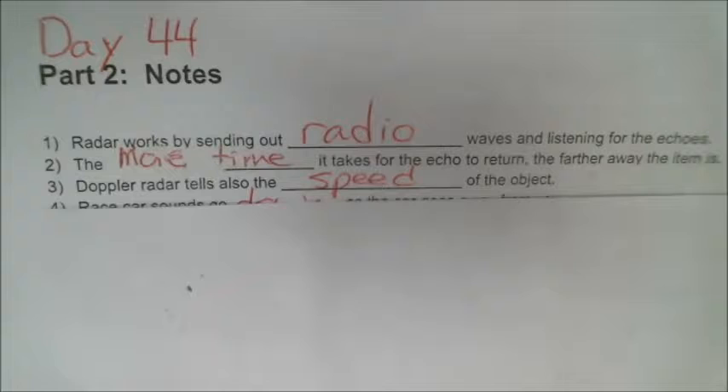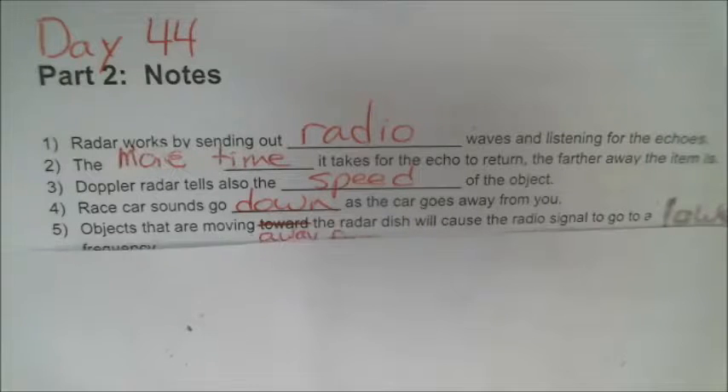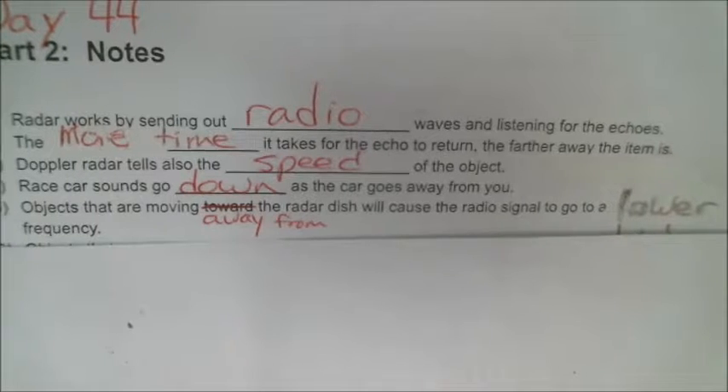To think about that, imagine a car going down the road and passing by — perhaps a race car. The typical sound of a car passing by has a lower pitch as the car goes away from you. Race car sounds go down as the car goes away from you. In a similar way, objects that are moving away from the radar dish will cause the radio signal to go to a lower pitch, a lower frequency.